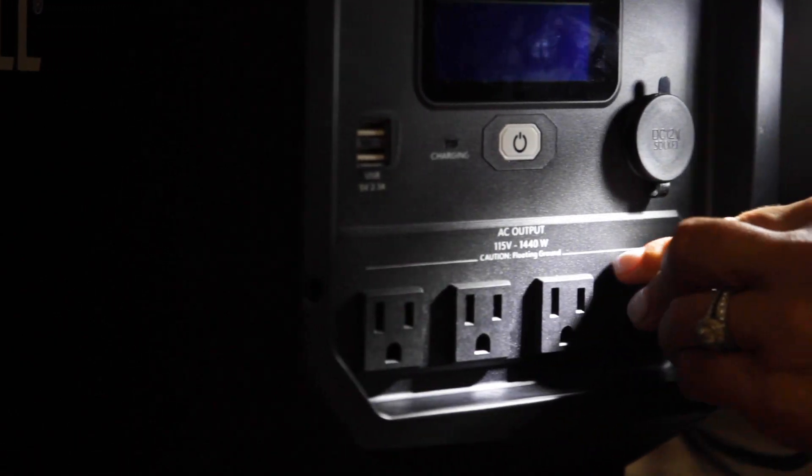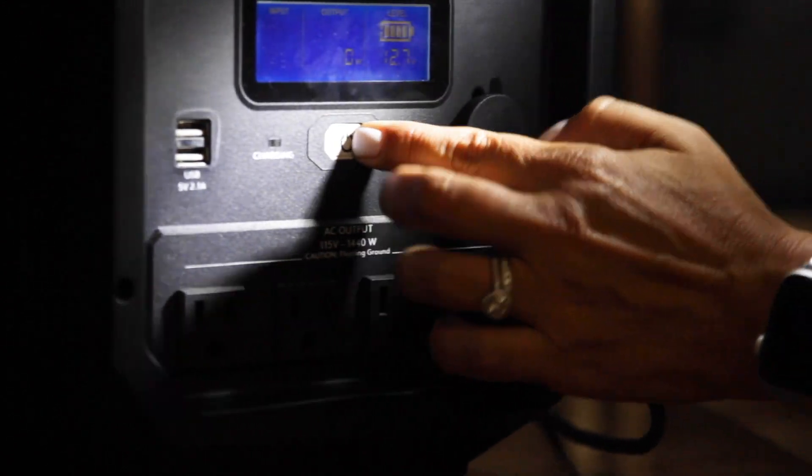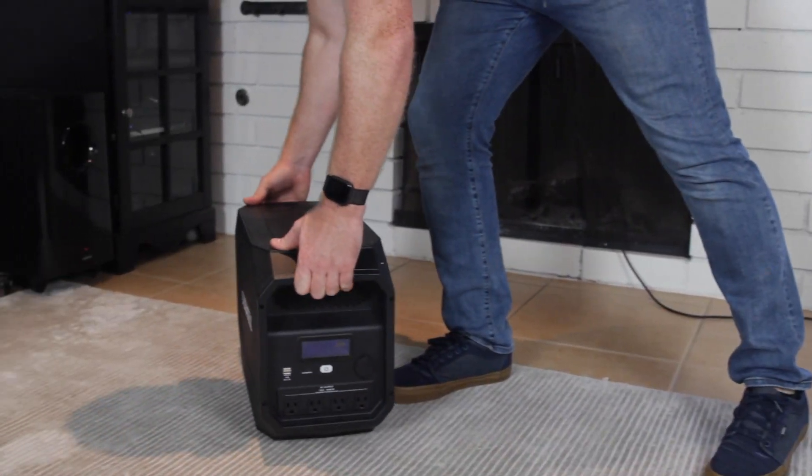With 660 watt-hours of battery capacity and 1440 watts of continuous output, the PowerSource has what it takes to keep your most demanding devices powered up.